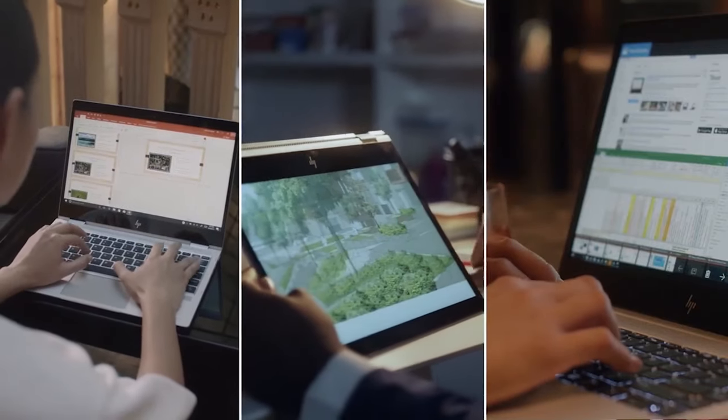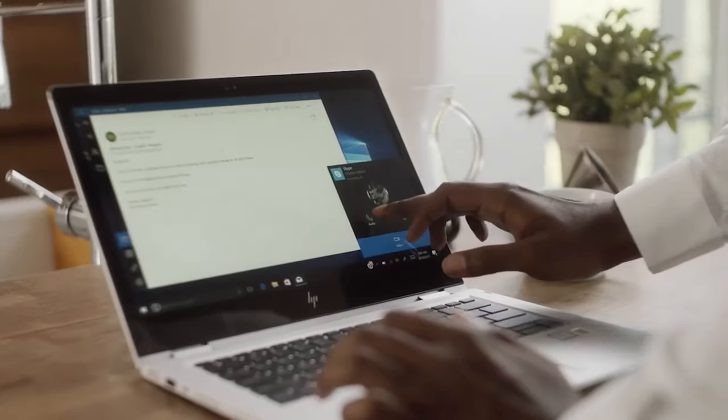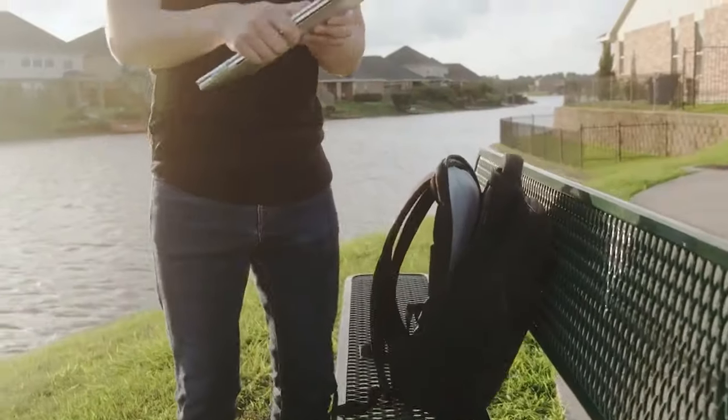The activities that we focused the machine training on were around detecting a laptop sitting on a table, used on a user's lap, being carried inside of a bag, and taken out of a bag.